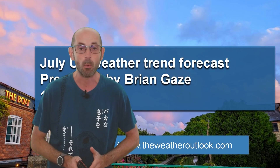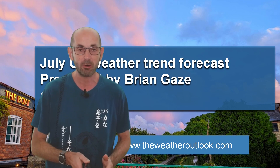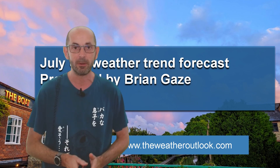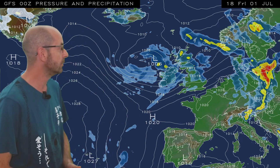Hi, welcome to the July weather trend forecast. In recent days, there has been a lot of discussion about the possibility or even likelihood of it turning hot later this month. So without further ado, let's take a look.